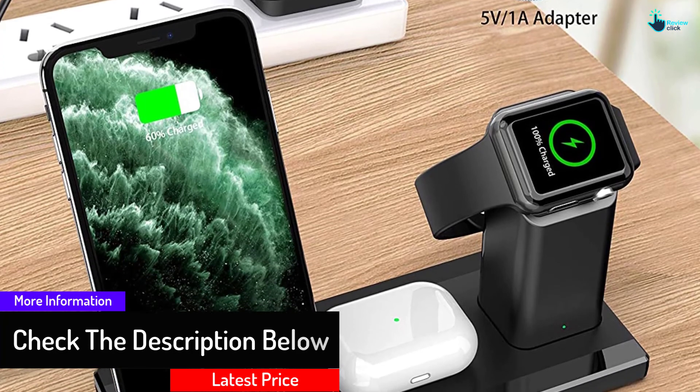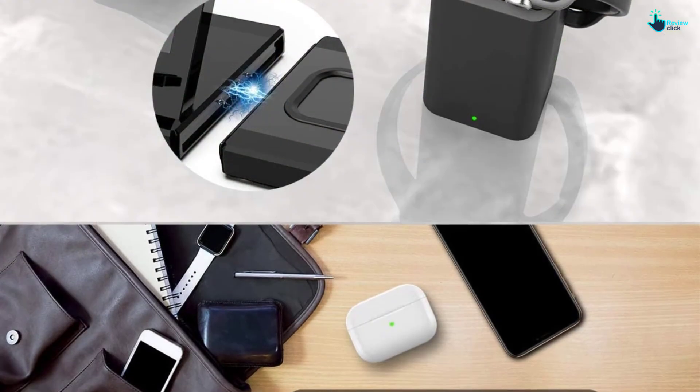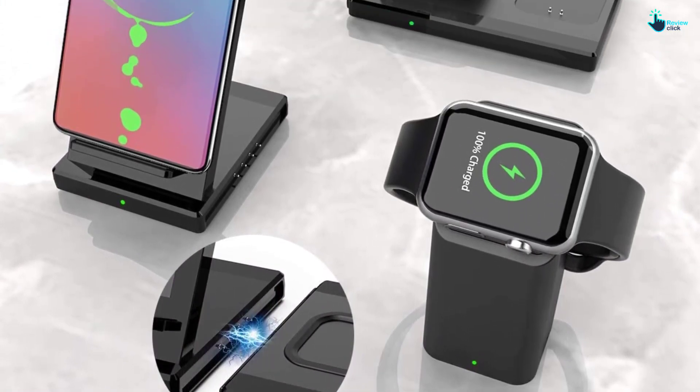Additionally, it is available in a complete set and you can easily use it for all types of Qi-enabled Android phones. It allows for easy carrying and features an intelligent chip for effective temperature control.